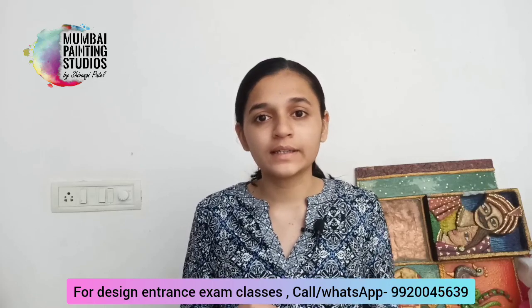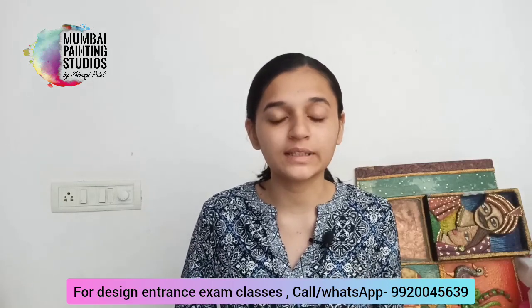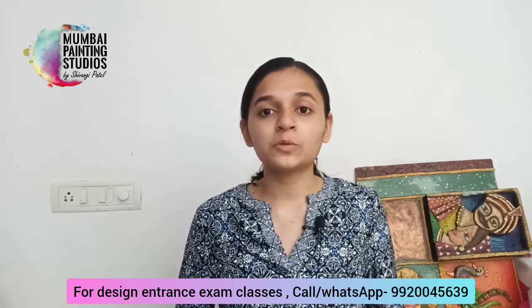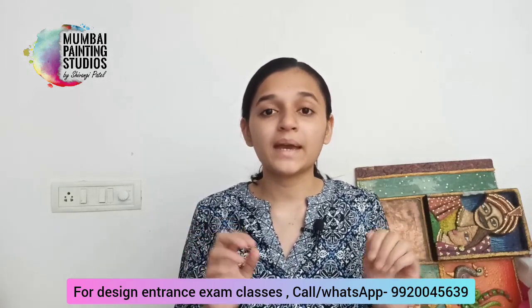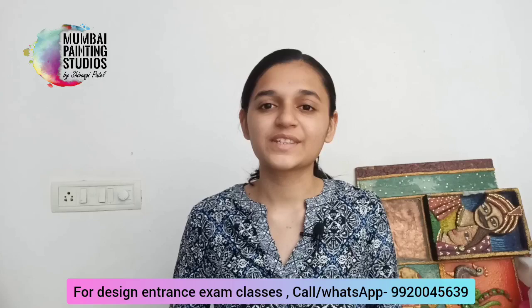I didn't say you should learn advanced Picasso-level drawing — just little sketching basics. I hope you now have a rough idea of what the requirements of NID are, how to prepare, and what to start from. Keep at it. Be steady. Don't give up. I will meet you in the next video. Until then, stay tuned, and please subscribe to Mumbai Painting Studios because I am going to make regular design content, design exam preparation, and design preparation videos. See you in the next video.